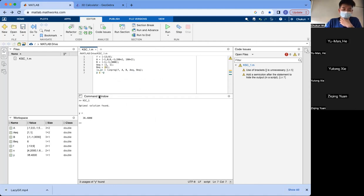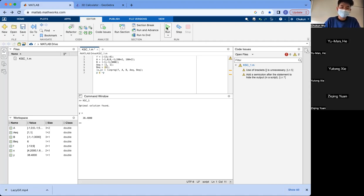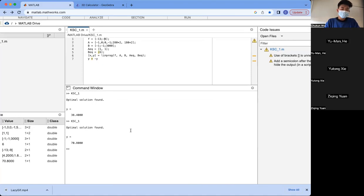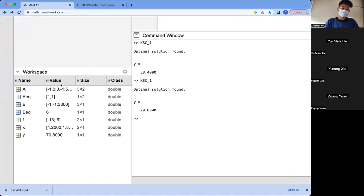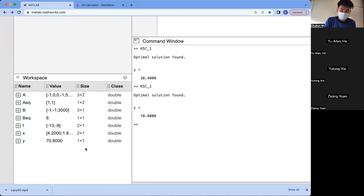Something is showing in the command window. Wait, something is wrong. Oh, I see — I forgot to put negative 9. Let me fix that and run it again. Okay, there you go — the result is 70.8. As you can see, we can obtain the values for each notation in the workspace. Y represents the maximum net profit per hour. With the help of MATLAB, the maximum net profit is $70.80.